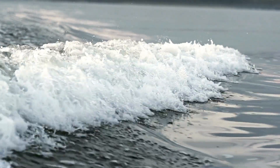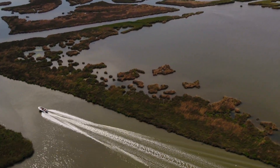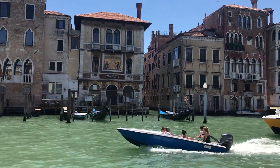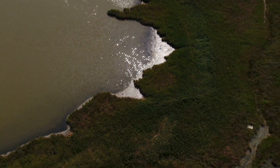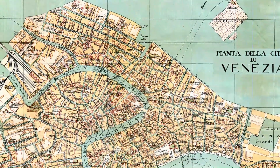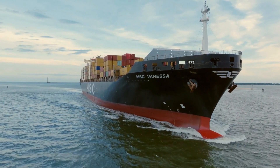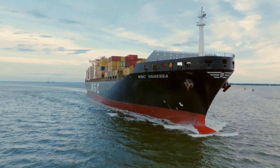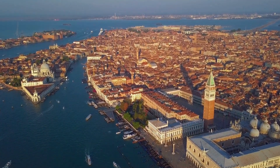By the 7th century, these scattered island communities had united under a single leader called the Doge, forming what would become the Most Serene Republic of Venice. The lagoon that had protected them from barbarian invasions now became their launching pad for something extraordinary. Venice's location between east and west made it the perfect trading hub, with ships from Constantinople docking in Venetian harbors while overland routes connected to northern Europe. The city that began as a refuge became the wealthiest trading empire in medieval Europe.